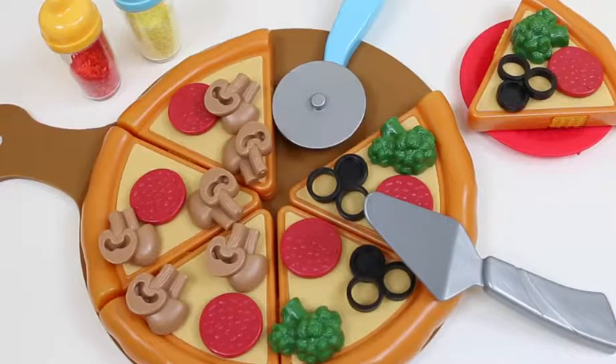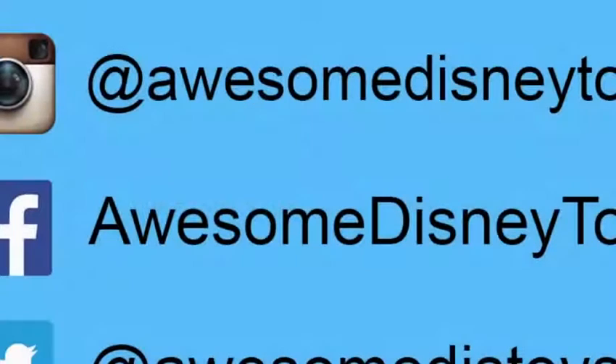This set was so much fun, and I'm really craving pizza now — I think I'm gonna go get some! I hope you guys enjoyed this video. Don't forget to subscribe to see more. Be sure to follow me on Instagram, Facebook, and Twitter — the links are in the description box below!